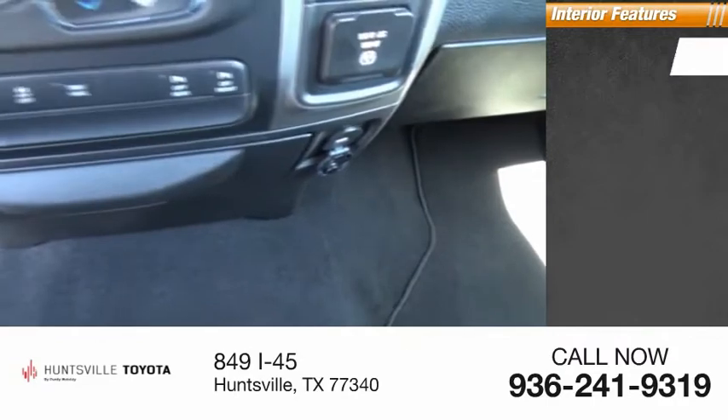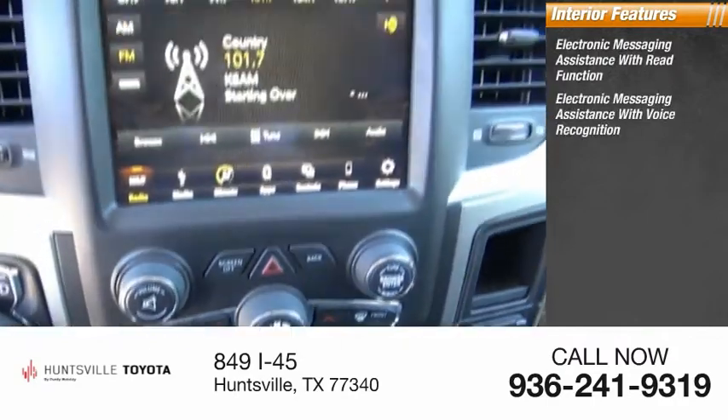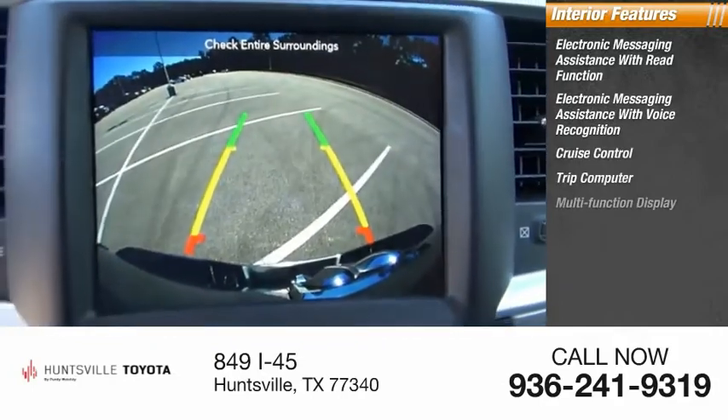Inside you'll find electronic messaging assistance with read function, electronic messaging assistance with voice recognition, cruise control, trip computer, and multi-function display.